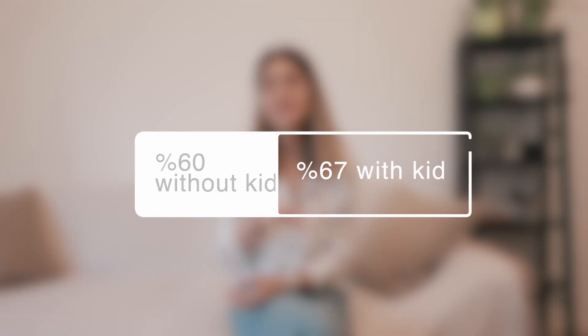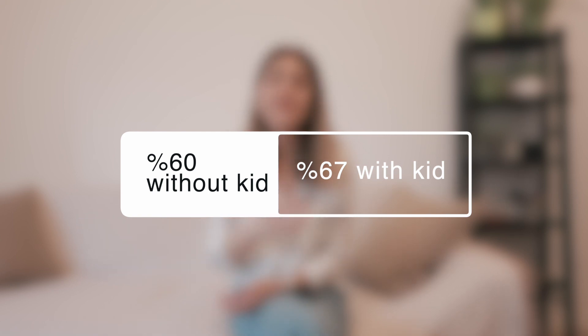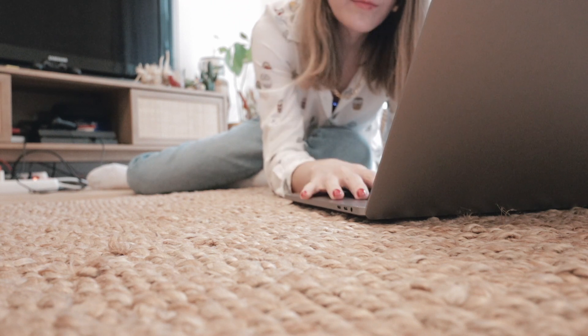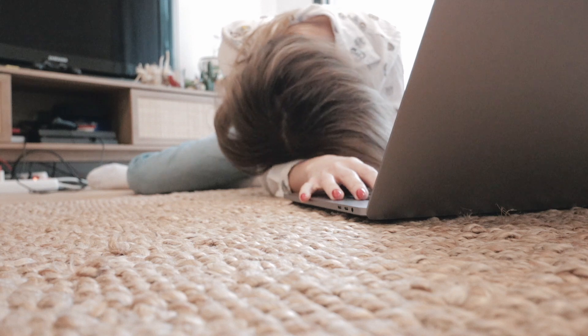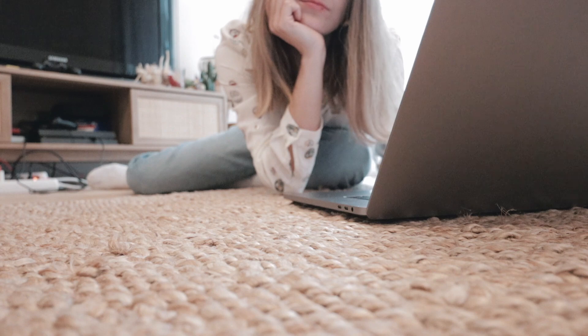From the moment you are unemployed, you receive 60 percent of your current salary, or 67 percent if you have kids, for one year. You should also be fit to work at least 15 hours per week. Another important condition is that you must have paid into the governmental unemployment insurance fund for at least 12 months in the last 30 months.